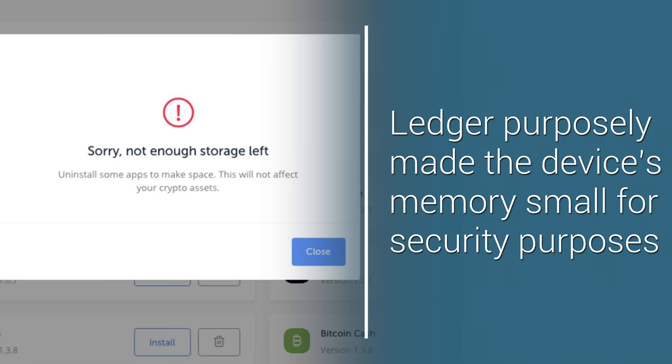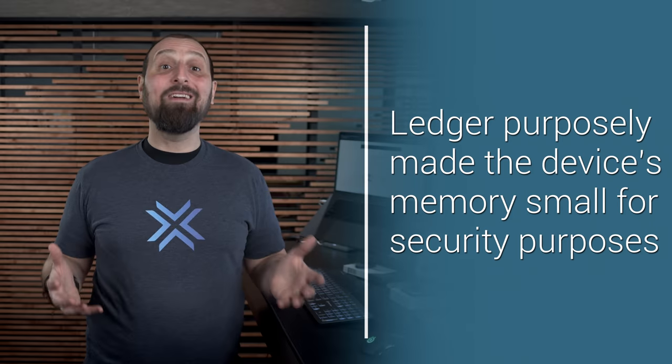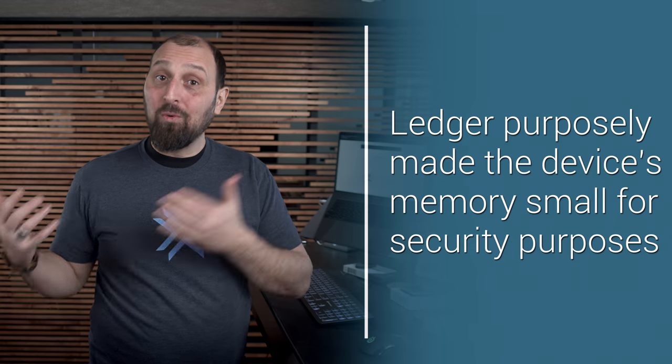That being said, the amount of memory on the Ledger Nano S is very limited. You can only work with about four or five active assets at one time before you need to remove the wallet and add another one through the Ledger Live app.